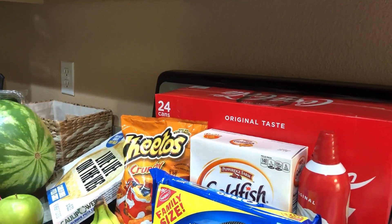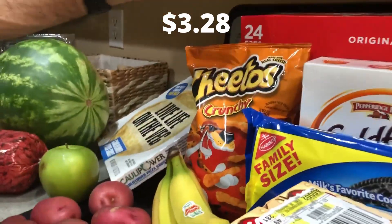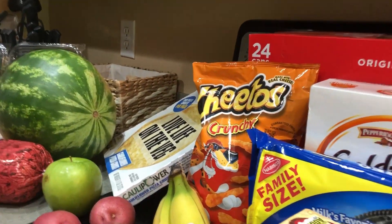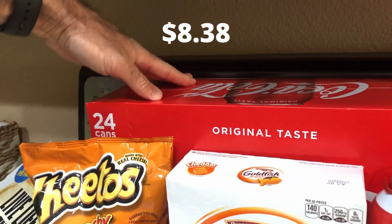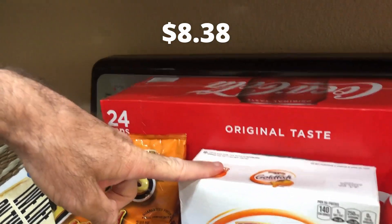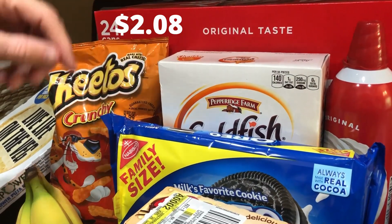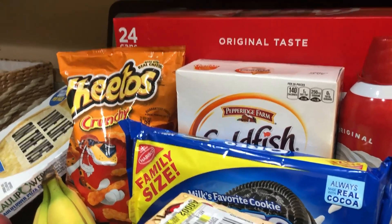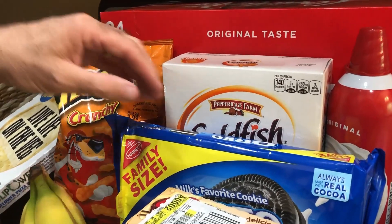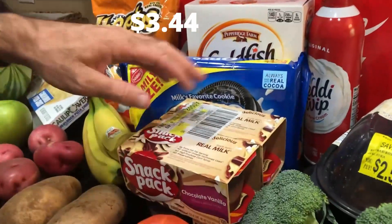Here are my Cheetos — I ran out around Wednesday because we had extra people in the house eating them. We got some Cokes for our son, which should last two weeks, and Goldfish crackers for him as well because he loves those for snacks. He couldn't find a big box because apparently everybody's buying them for their kids. We got Oreo cookies because why not, and snack packs because I like those — we started something with the Oreos a couple weeks ago.